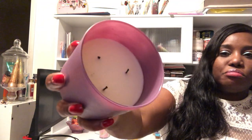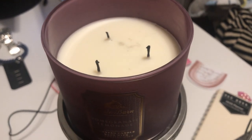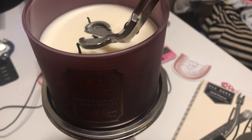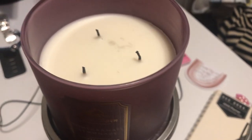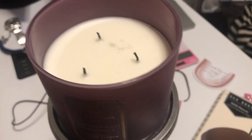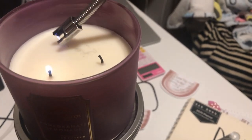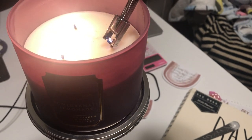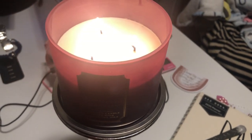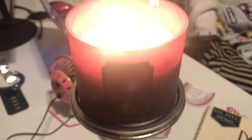Let's move on to wicks. The wicks on this candle looked great and I did not have a lot of issues at all. They recommend trimming your wicks one-fourth before each use, and I did that a couple of times. I did not have the issue of my wicks drowning, nor did I get the little flower that forms at the top when the wick is too thick. The wicks were perfect, so I gave this 25 out of 25 points.